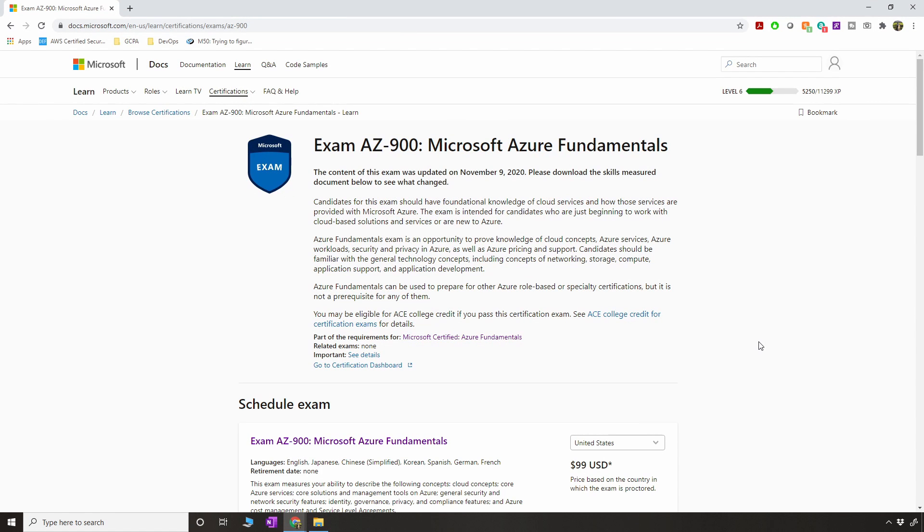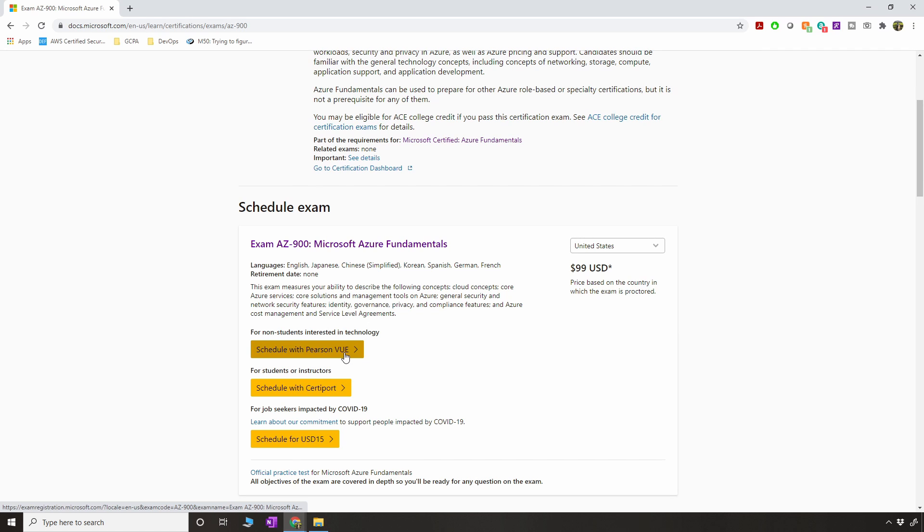After you've decided to take the exam, the first thing you should do is go to Pearson VUE and register for the exam, because if you're not able to prepare in time you can always reschedule within five days.